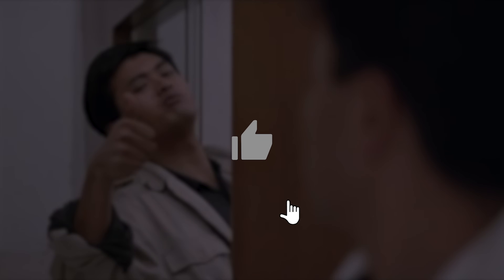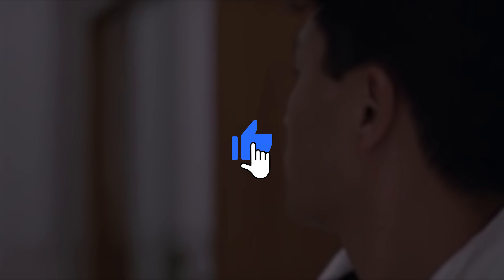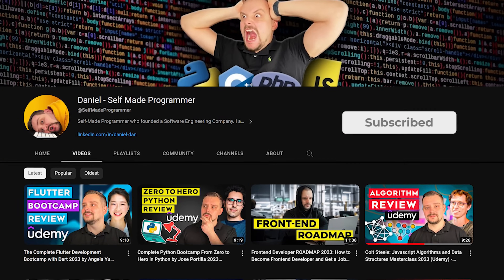If you found this content enjoyable, don't forget to give it a thumbs up. And if you want more videos like this, make sure to hit that subscription button. Thanks for watching — until next time!